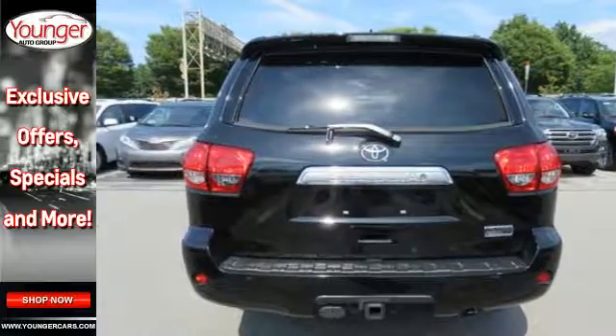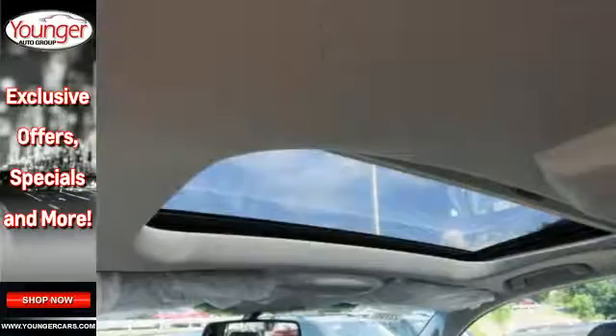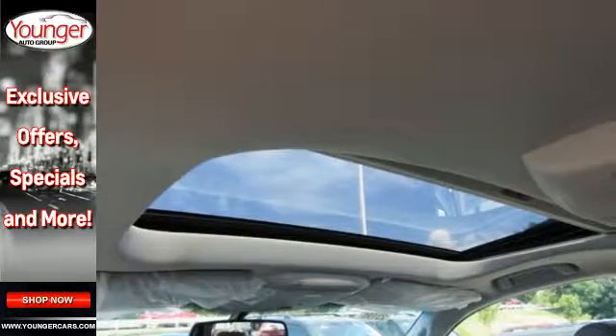However, this family-friendly SUV provides considerate features to make every drive more pleasurable, including fog lights, heated mirrors, running boards and tri-zone climate control.